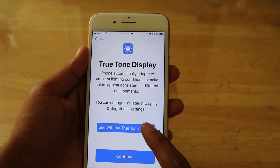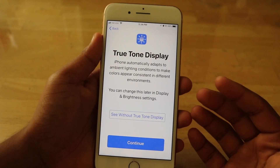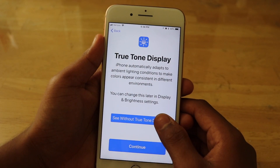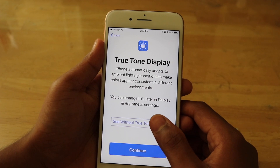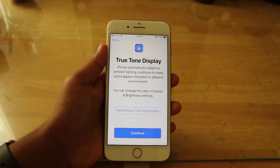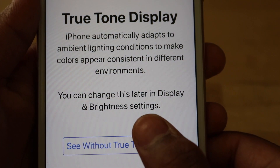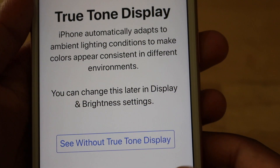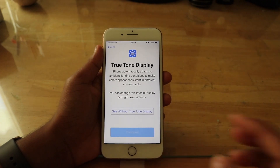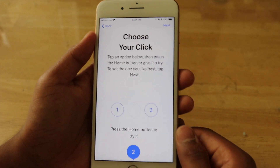As you can see right now the display is warmer — it's like Night Shift is on but not totally. If you click this, you can see how much bluer and cooler the display gets. I'm not sure if you can see that on camera, but the difference is noticeable. I'm just going to go ahead and use it with the True Tone display enabled.